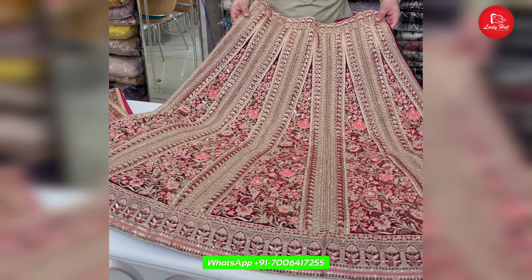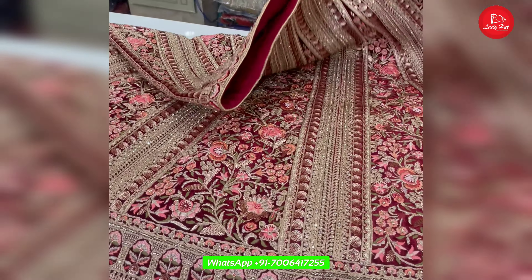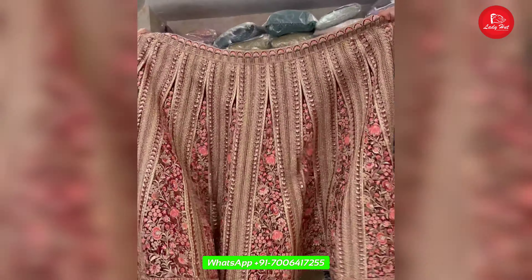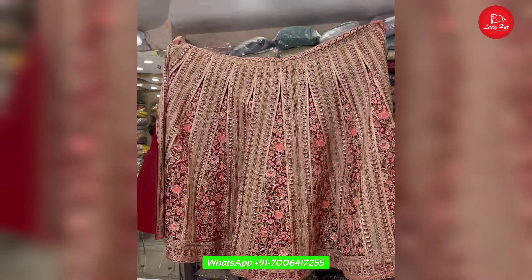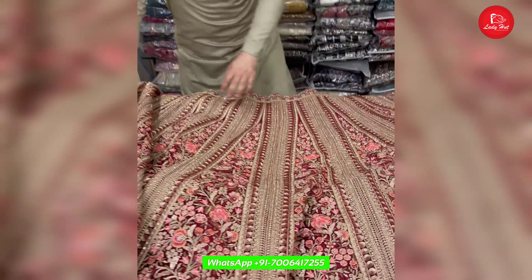It is very royal, very rich, very classical. I will open it up and show you. This is the wedding dress — it is a smart wedding dress.